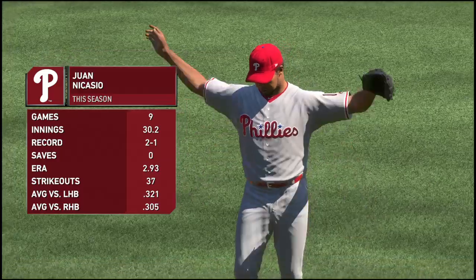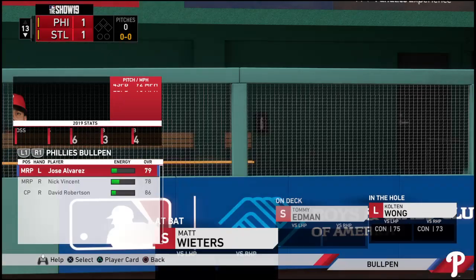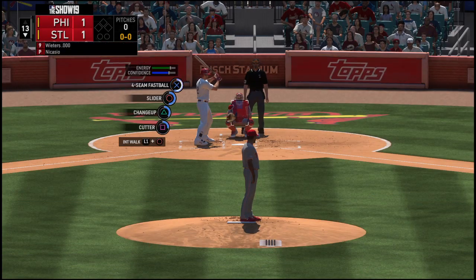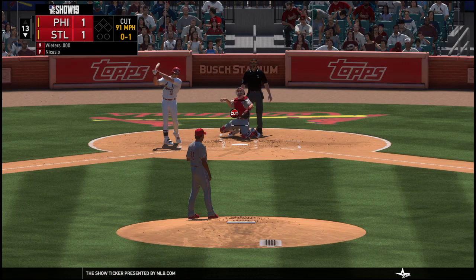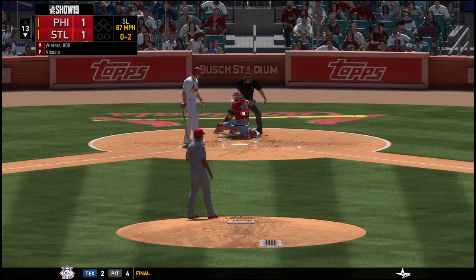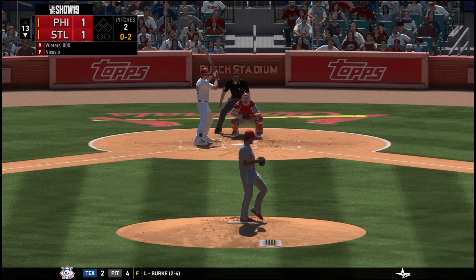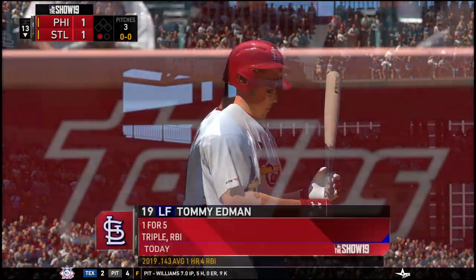Juan Nicasio enters the game now, getting the responsibility of trying to send this one to a 14th inning. Digging in: Matt Wieters leading up for the Cardinals. Strike taken as that one crosses over the inside part of the plate. He comes back with a beautiful pitch — he's dominating this at-bat. It's 0-2 now. And he looks at a called strike three as the cut fastball's in there, and that's out number one.